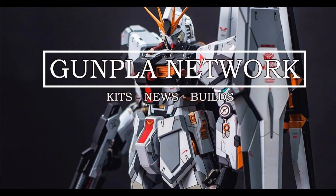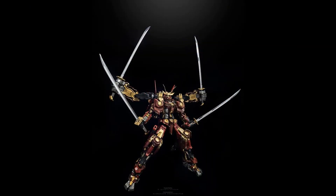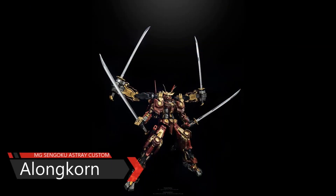Now it's time for the Top Five Builds of the Week, presented by the Gunpla Network Facebook group. In fifth place, Algaron and his Master Sengoku Ashtray custom.